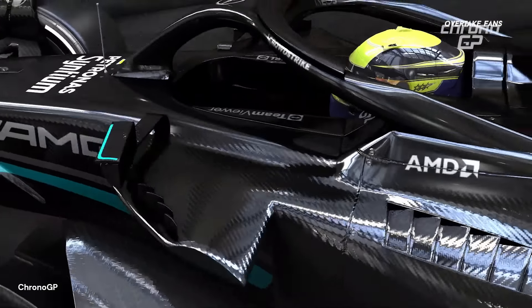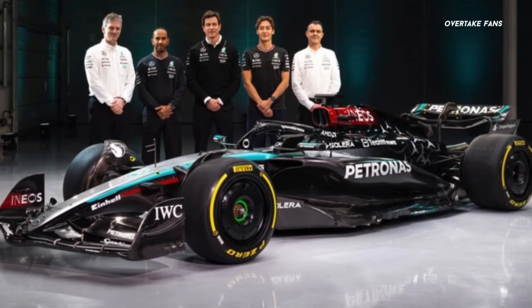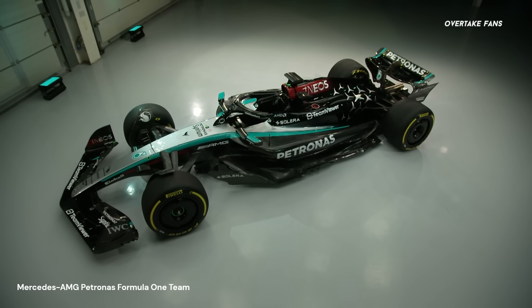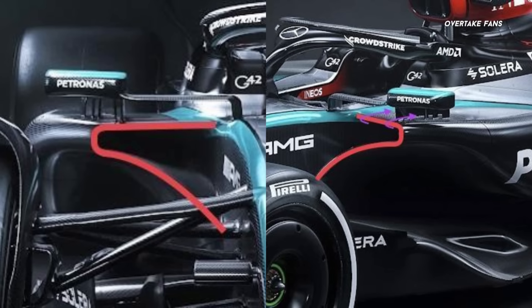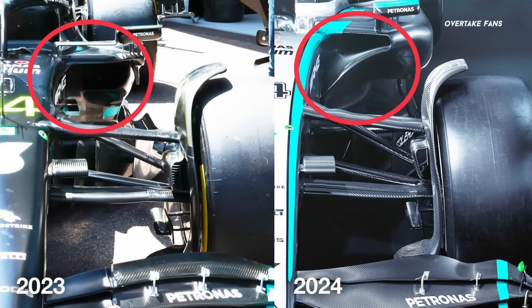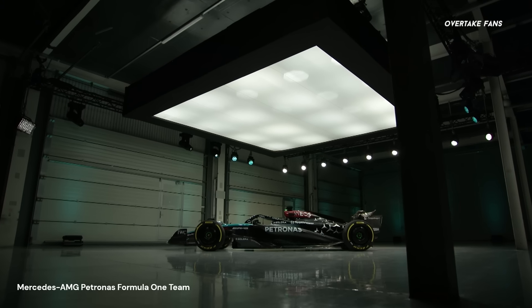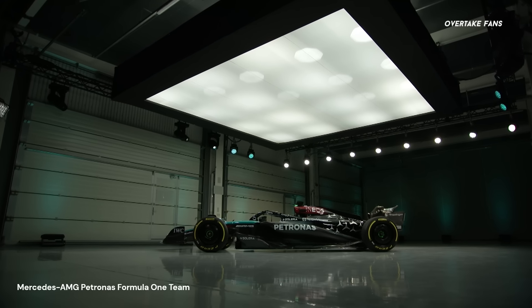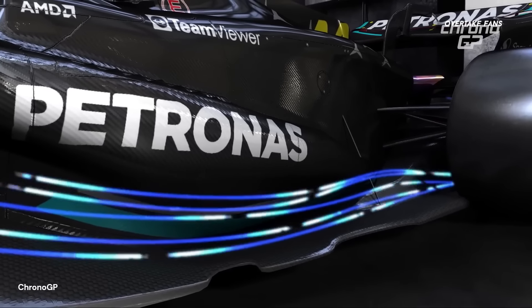So what exactly has changed on the W15? Let's start with the most interesting part: the sidepods. While the team has converged towards a downwashing concept, there still seems to be both the undercut and overcut in play. Starting from the front, the sidepods inlet is very unique — it seems to be an evolution of the design Allison tested out on the W14. The lower structure of the inlet being in front creates the undercut, resulting in an increase of gap between the channel section that develops between the lower sidepods and the floor, bringing greater and higher quality airflow towards the car's rear.